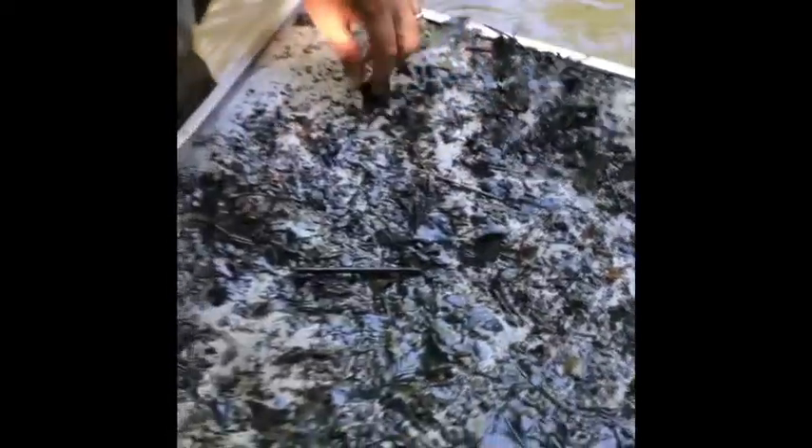Here's our damselfly again — another one. There's obviously a large population of damselflies here in this river. This is Sand Creek, right down the road from our school. Sand Creek flows right into the Grand River, and then the Grand River goes right into Lake Michigan.